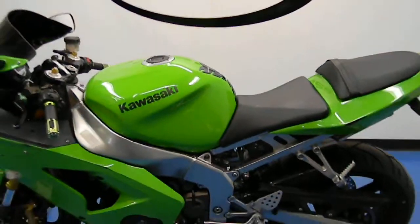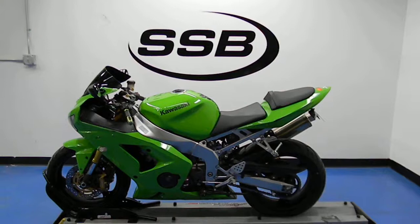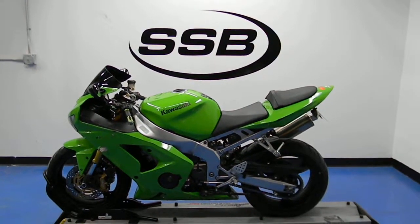Shutting it off here. This bike has received our full 24-point mechanical inspection, will come with a 30 to 8,000 mile limited warranty, and a lifetime parts and labor discount. Thank you for visiting simplystreetbikes.com.